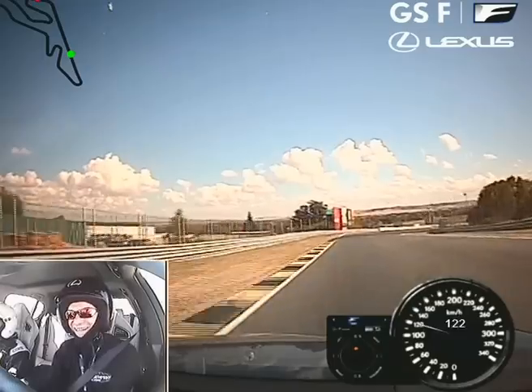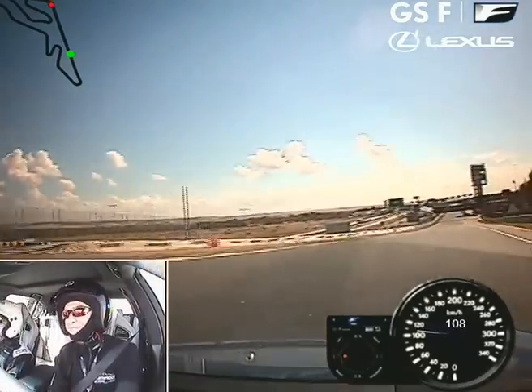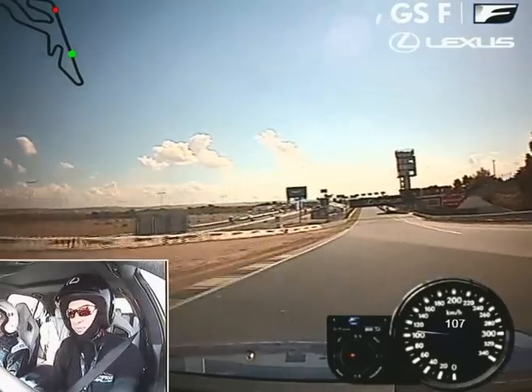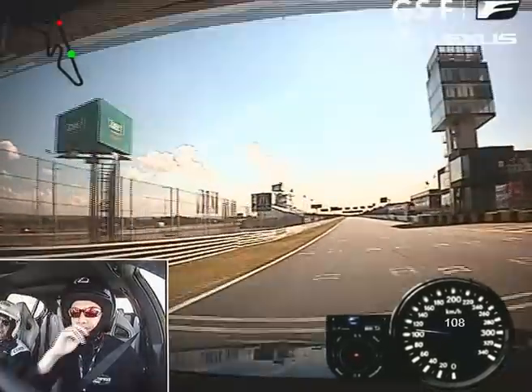That's good. Thank you, Stephen. That's a pleasure. It's good fun to drive, isn't it? Yes. That's really cool. Of course, thank you.